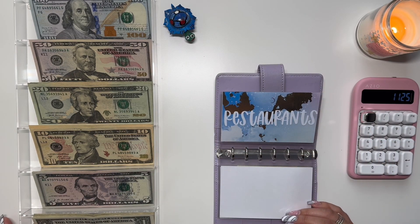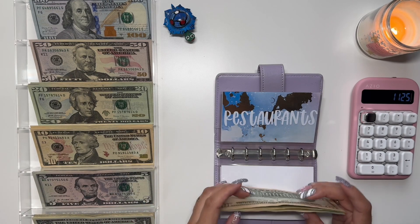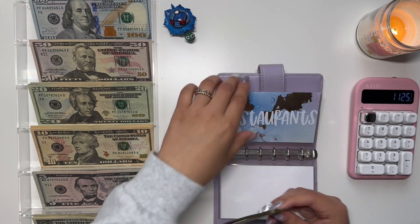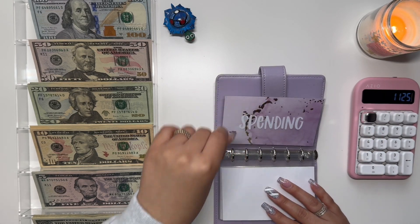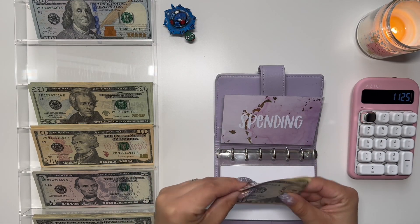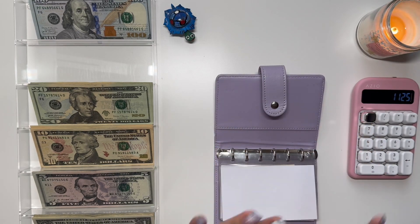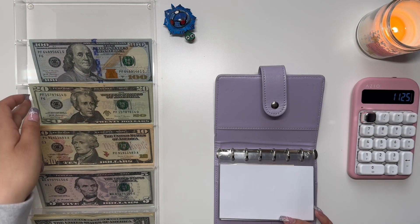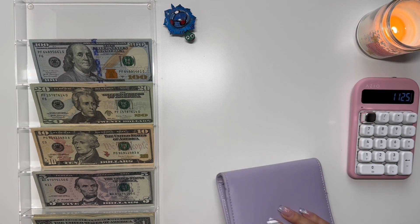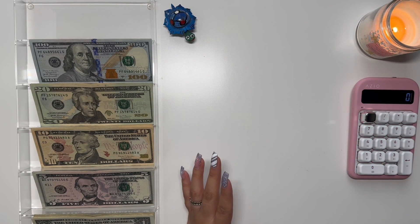Moving on to restaurants, we are going to stuff $50. We're going to do two 20s and a 10. Spending is going to get $50 as well, and for this one we're just going to do a $50 bill. I'm hoping to not spend this and hopefully place it in my spending sinking fund next time — that's my goal, and exactly why I put a $50 bill, to incentivize me not to spend it.